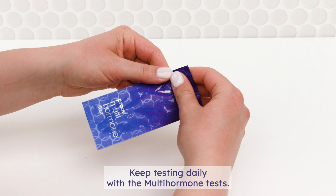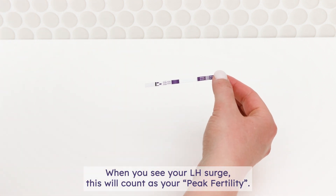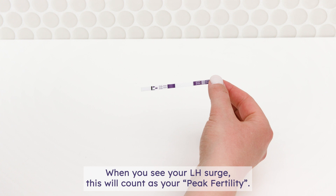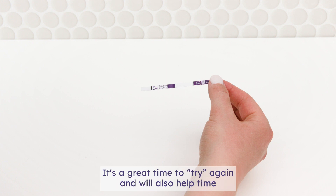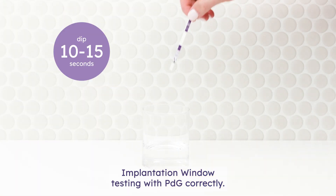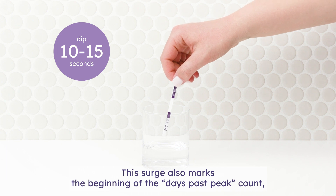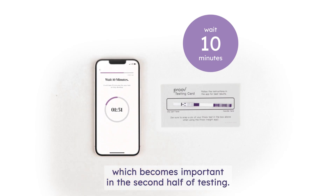Keep testing daily with the multi-hormone tests. When you see your LH surge, this will count as your peak fertility — it's a great time to try again, and will also help time implantation window testing with PDG correctly. This surge also marks the beginning of the days past peak count, which becomes important in the second half of testing.